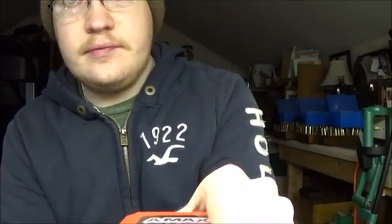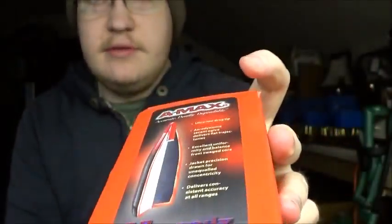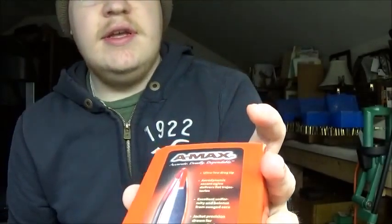We went to the gun store where I bought my M1A back in September. The guy who works there, we know him — he finally got over his sickness and got back to work. We picked up some Butch's Bore Shine and some 168 grain AMAX .308 bullets. These are going to be used for both my dad's Remington 700 and my M1A, because the process of getting my scope mount is quickly getting more traction.